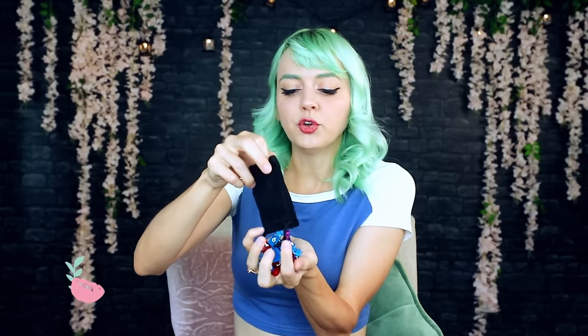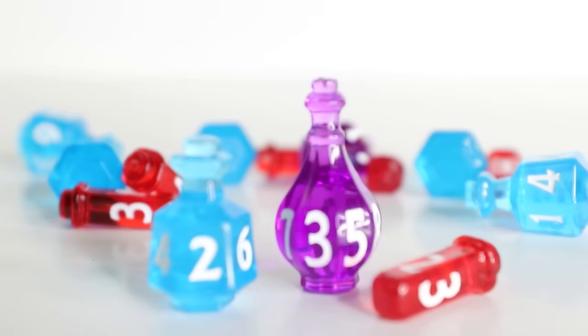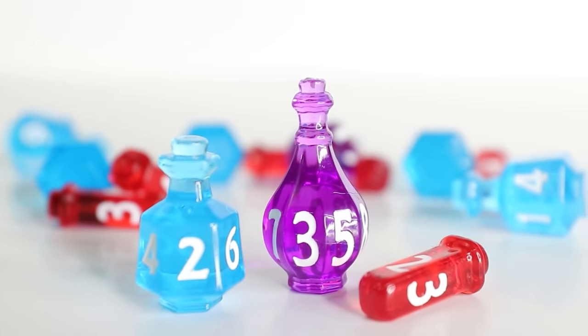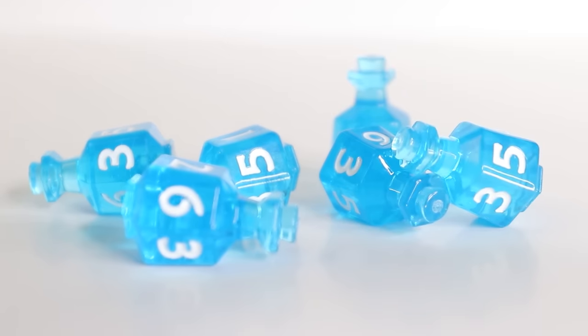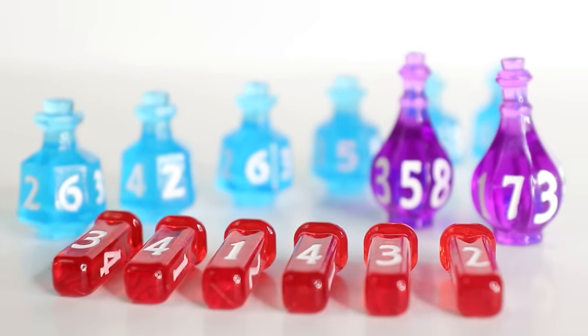Next are the Eternalverse Games potion dice. I pledged to this on Kickstarter when there were only three designs — now they have a full set of seven. Each die looks like a potion bottle, but they're faceted and rollable. The set I got was d8, d6, and d4. The d4s are my favorite because obviously this is perfect for healing potions. Seeing somebody come up with a creative way to have the same number of faces but a rollable object that looks completely different — I just love that.